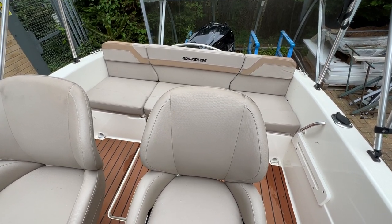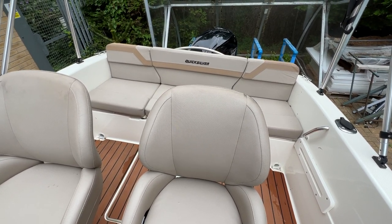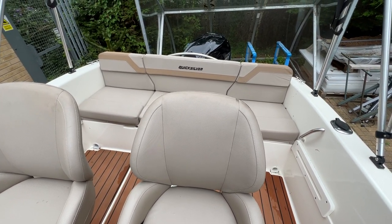Hello everybody, this is Tim from Boatshed Boat Brokers, and I'm going to take you for a quick tour of this lovely looking Quicksilver 505 cabin to give you an idea of her layout, where things are, what kind of condition she might be in, and if she might ultimately be a boat for you.